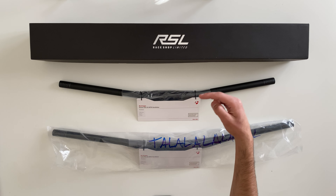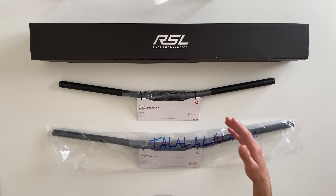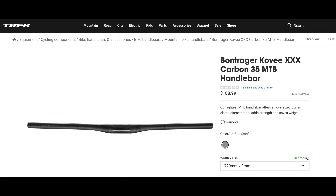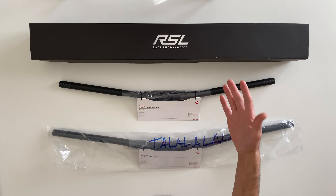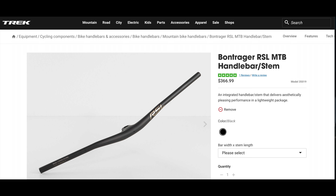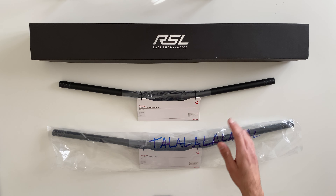We have three different bars arranged from least to most expensive. We have the Bontrager Line Pro 35 MTB handlebar at $189 US, then the Bontrager Kovi XXX 35 MTB handlebar also priced at $189 — the exact same price. And lastly we have the most expensive handlebar Trek makes, which is the Bontrager RSL MTB integrated handlebar and stem combination, and I'm extremely excited about that one.